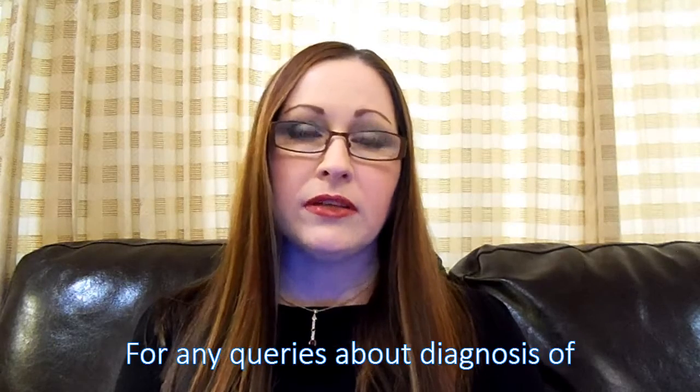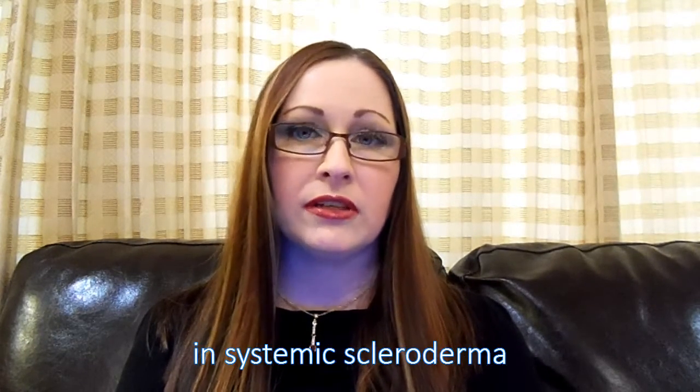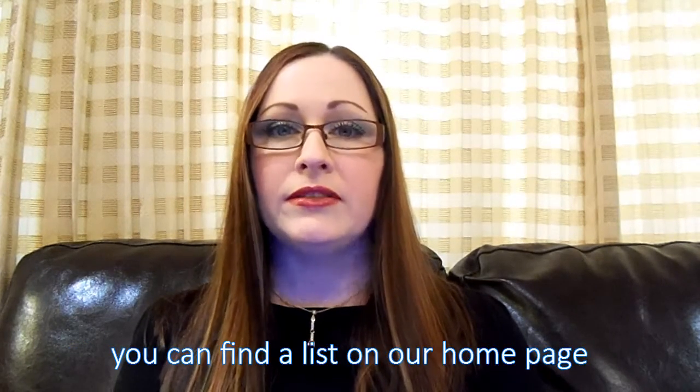For any queries about diagnosis of pulmonary hypertension in systemic scleroderma, please see a registered scleroderma expert, the list of which is on our home page.